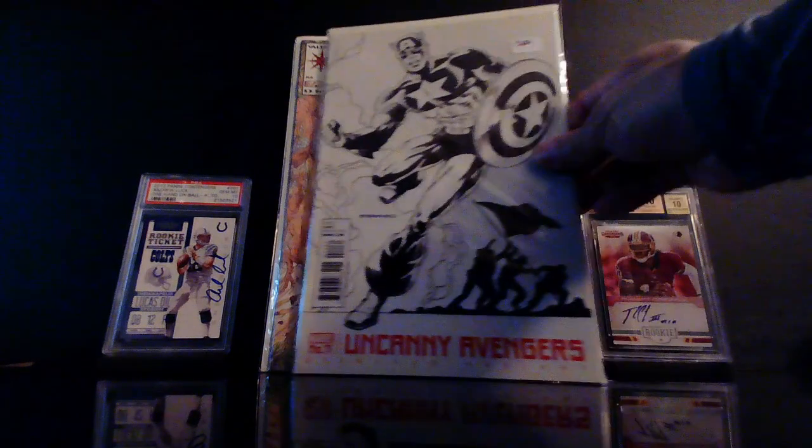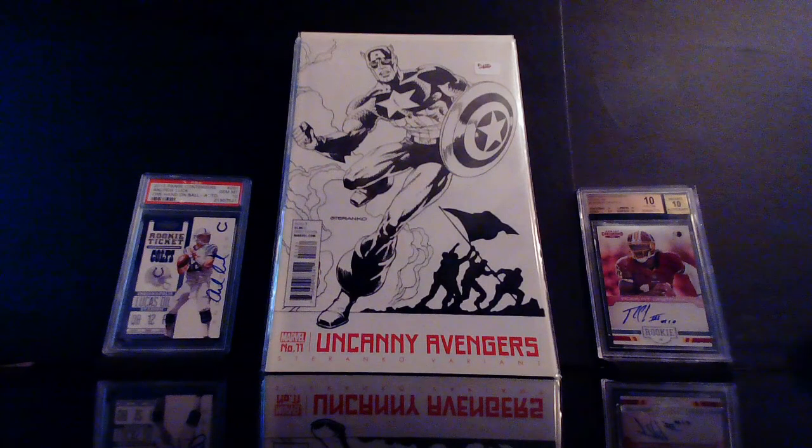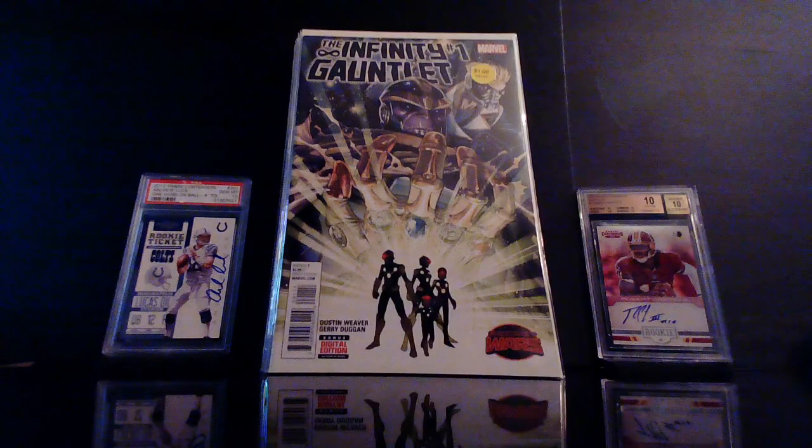This was just a cover buy for me — this is the Uncanny Avengers number 11, just an awesome Jim Steranko cover. Also got the Infinity Gauntlet number one — another dollar book. I've talked about this book before when I showed the variant.